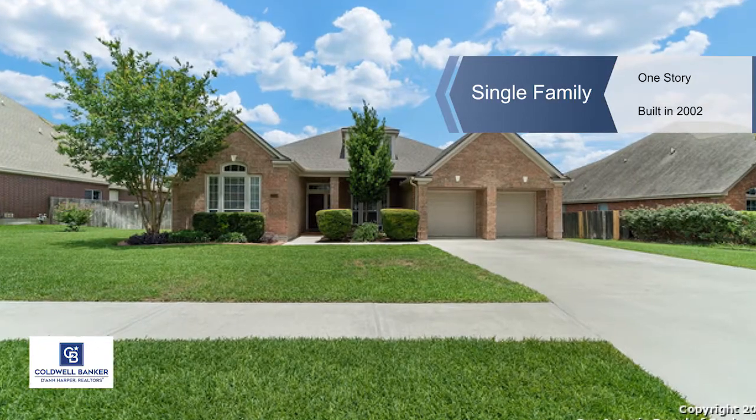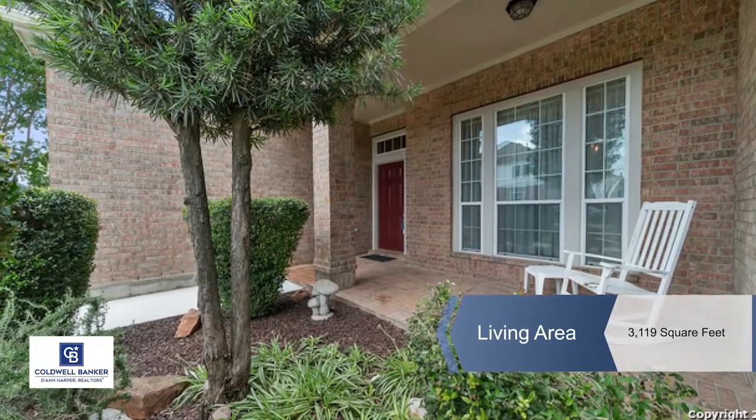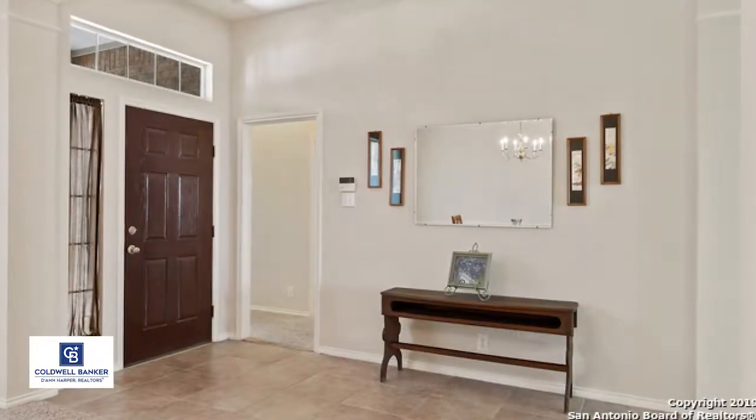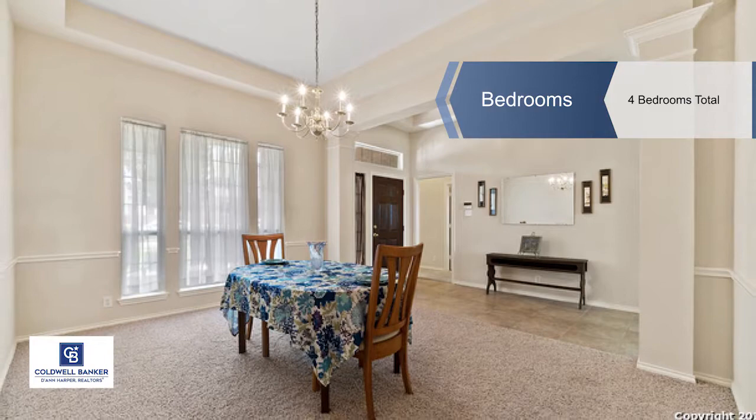There's so much to love about this exceptional residence built with integrity and style. This home features an open floor plan, high ceilings, and built-in bookcases in the family room with a gas log fireplace.